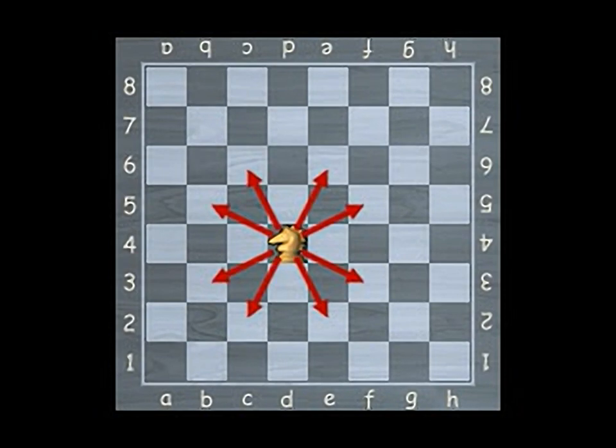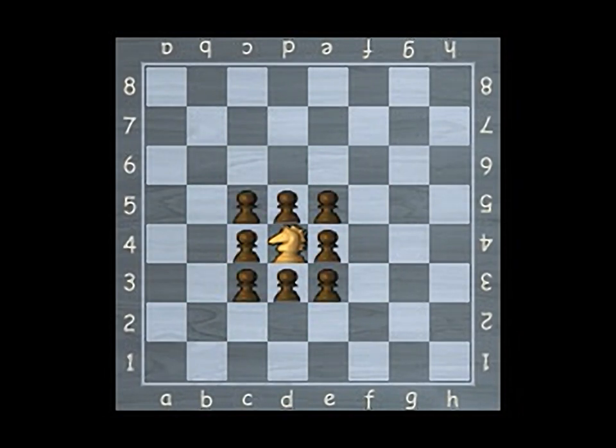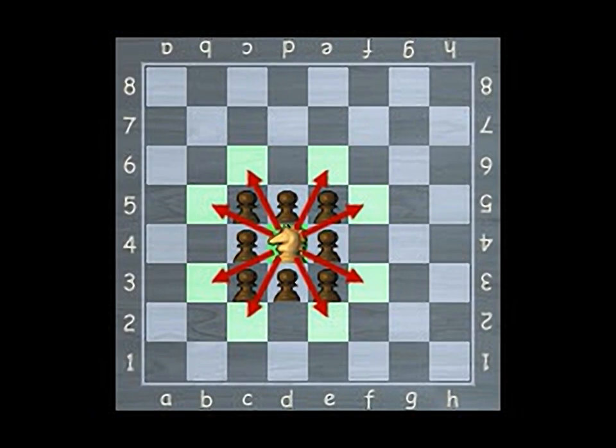The knight is the only piece on the board that may jump over other pieces. When the knight jumps over another piece, the knight does not capture the opposing piece. The knight only captures the piece it lands on.